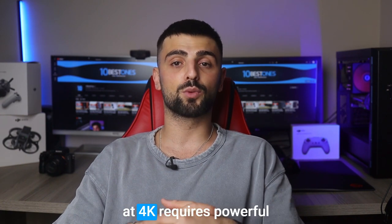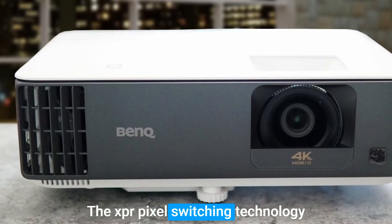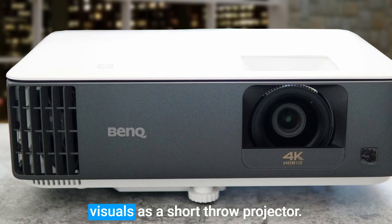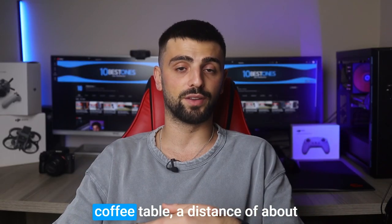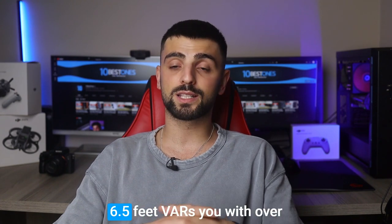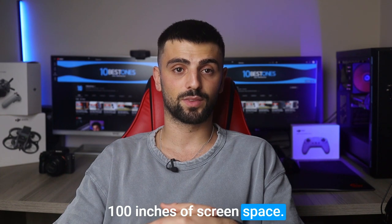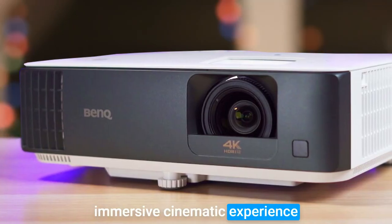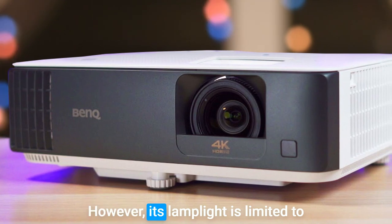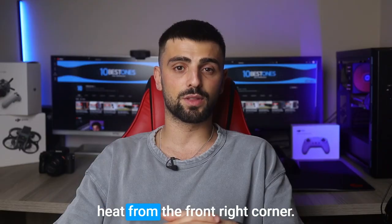Optimal performance at 4K requires powerful hardware. While not native 4K, the XPR pixel switching technology delivers sharp and stunning visuals. As a short-throw projector, it eliminates placement hassle, operating straight from your coffee table. A distance of about 6.5 feet rewards you with over 100 inches of screen space. The BenQ TK700STI's 3000 ANSI lumen brightness ensures an immersive cinematic experience even in well-lit environments. However, its lamp life is limited to 15,000 hours, emitting noticeable heat from the front right corner.